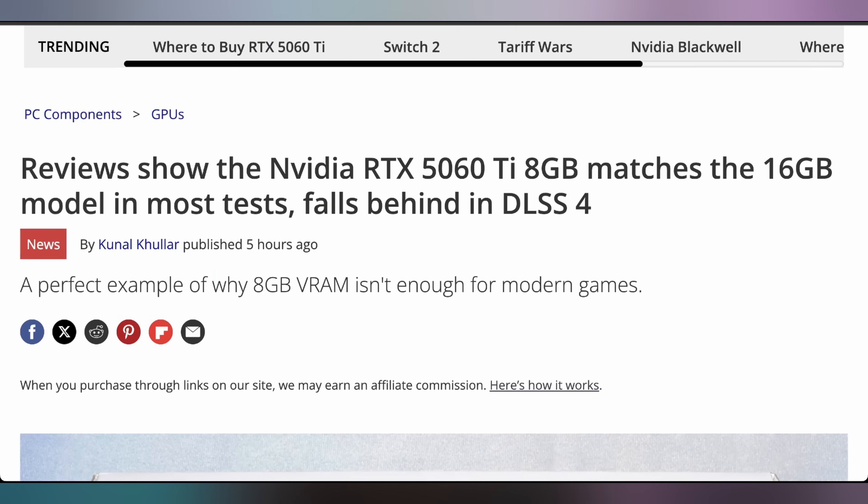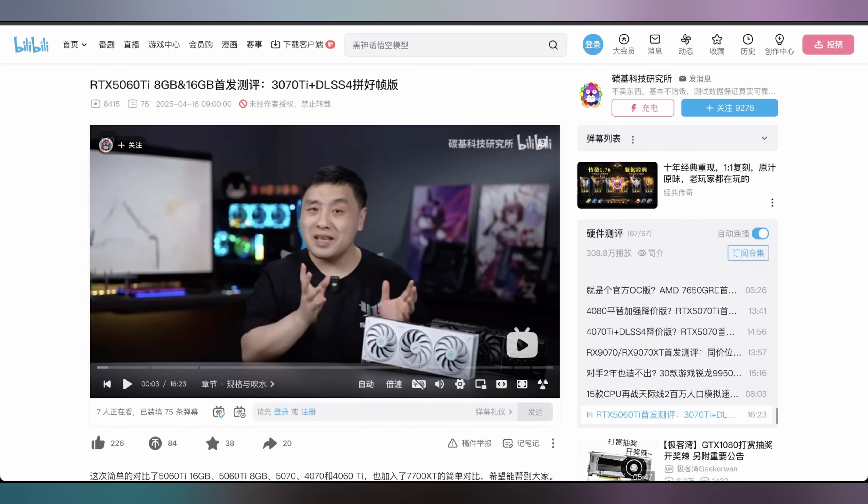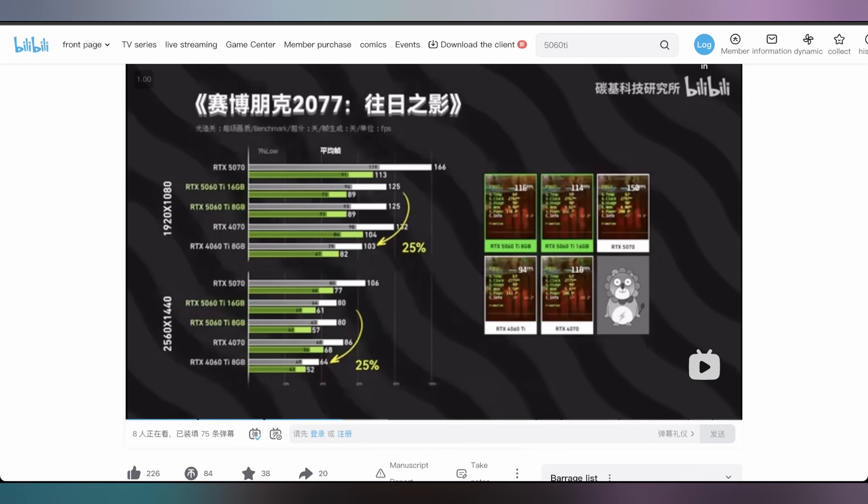We don't have an RTX 5060 Ti — nobody's sending us one for review — so the best I can do is talk about a Chinese creator on Bilibili who got the first RTX 5060 Ti 8-gigabyte GPU reviewed. It turns out that the VRAM, at least according to this review, doesn't make much of a difference. 8 gigabytes appears to be totally fine in the vast majority of testing — Cyberpunk 2077 at 1080p performs roughly identically in averages and 1% and 0.1% lows, and the same situation at 1440p.